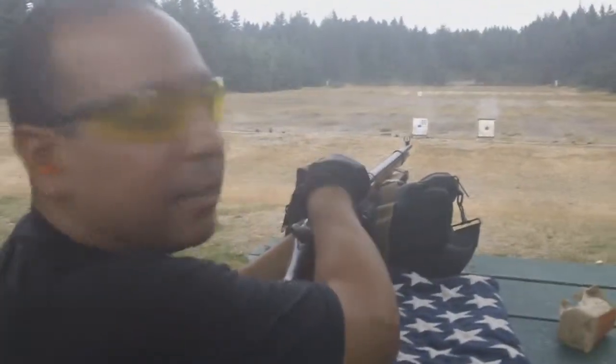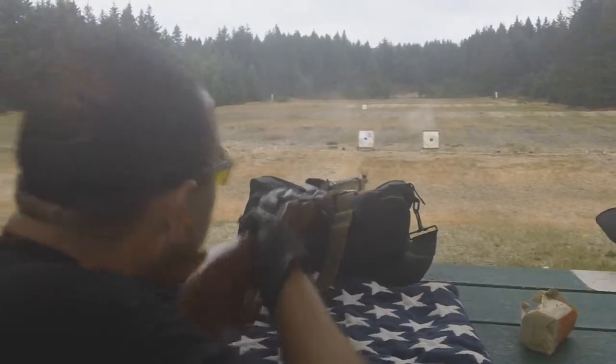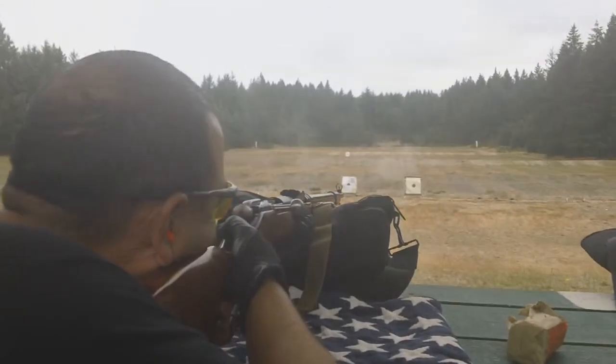Dude, this thing's freaking accurate. I'm hitting right in the head. Are you? You don't see it? No. Wow.